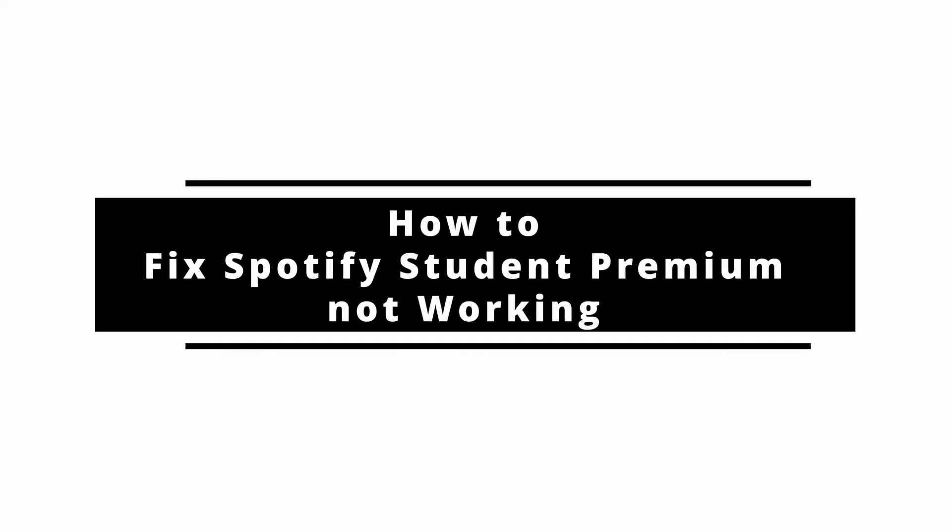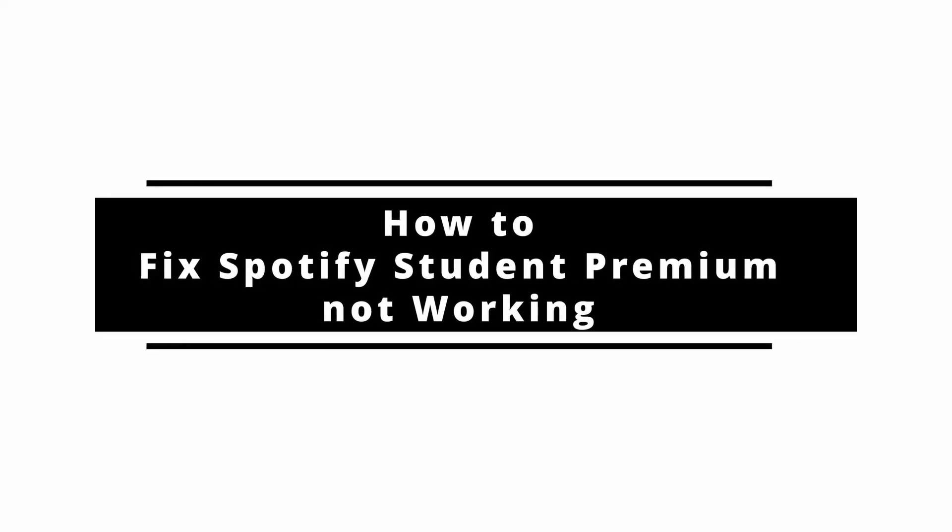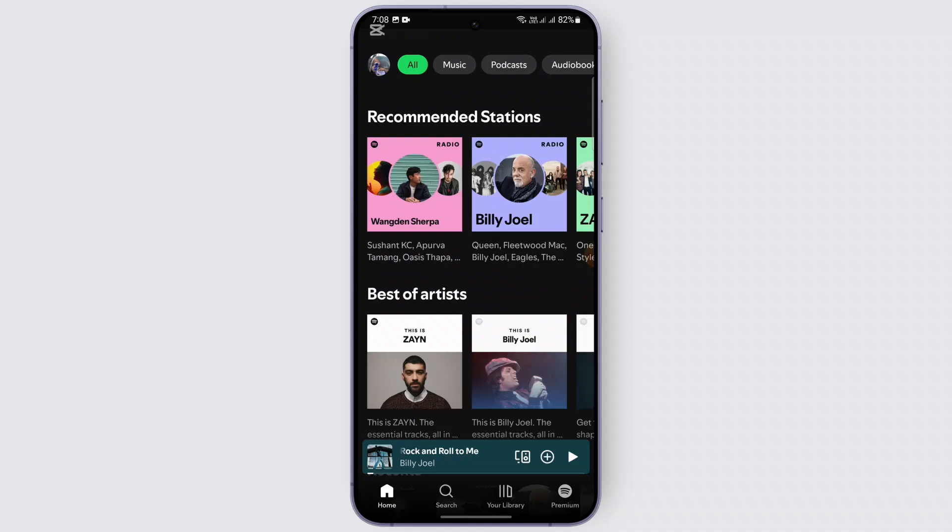How to fix Spotify Student Premium not working. Hey everyone, welcome back to our channel. In today's video, we are going to help you if your Spotify Student Premium is not working — whether the discount is not showing up, there are issues with the account, or problems renewing. We've got all the tips to get it fixed, so let's get started.